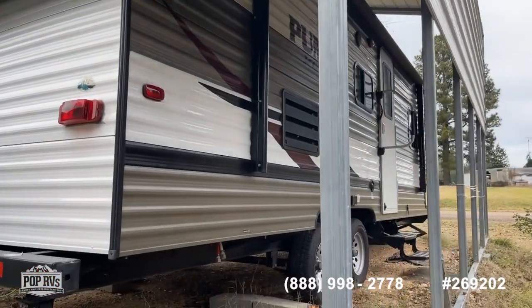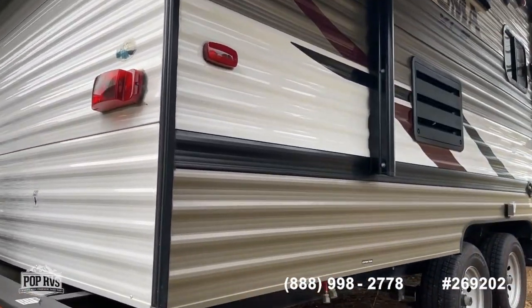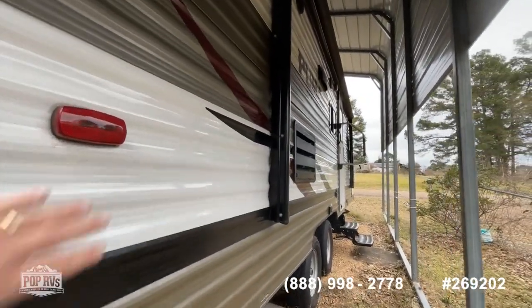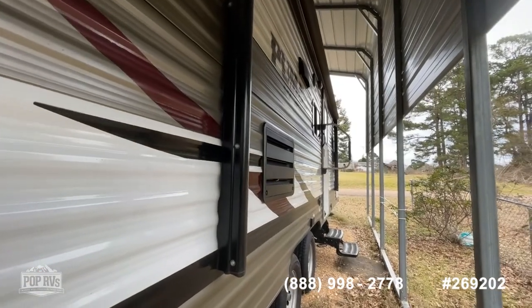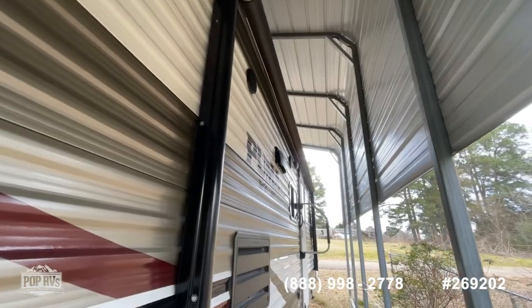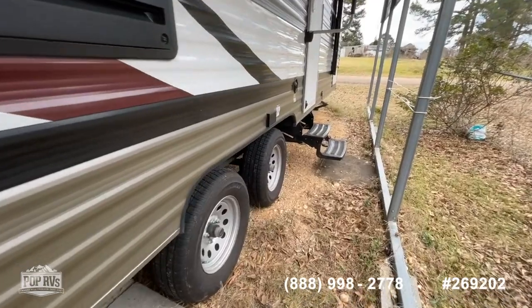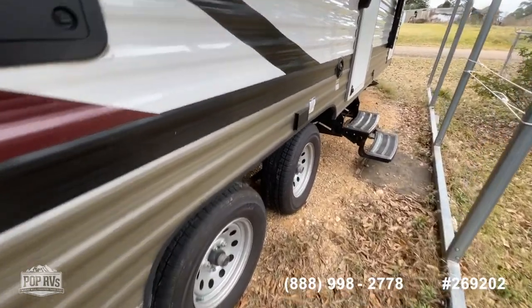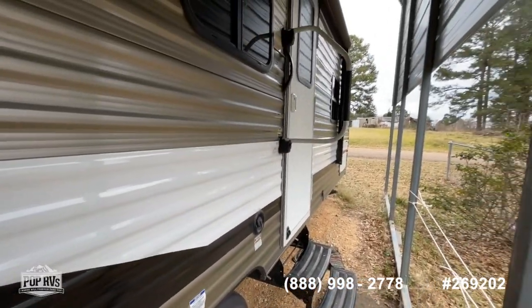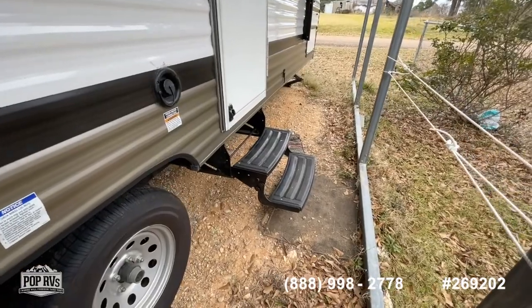Giving you another look from the passenger side, getting a little closer to show the condition of the paint — no issues there. I can't open the awning underneath here, but no expectations for there to be any issues, being such a new unit, barely used and stored covered. We've got exterior 110 outlets, fresh water connection, swing-away entry assist handle, and swing-under steel entry steps.